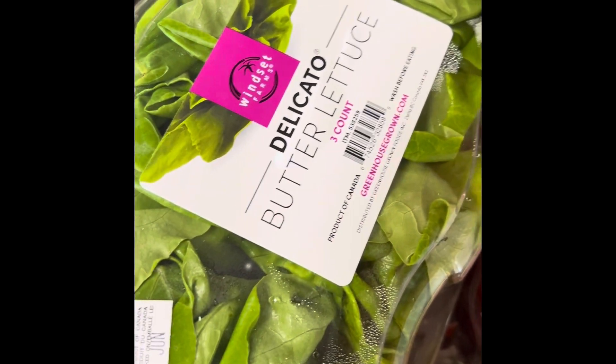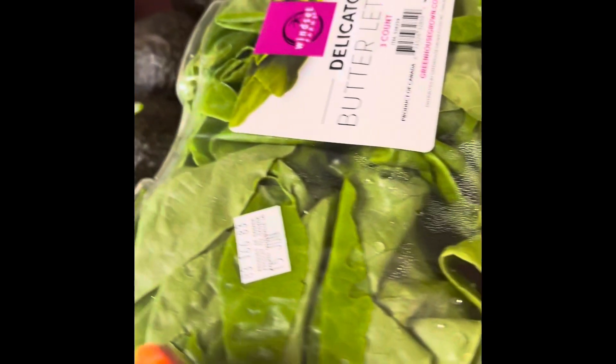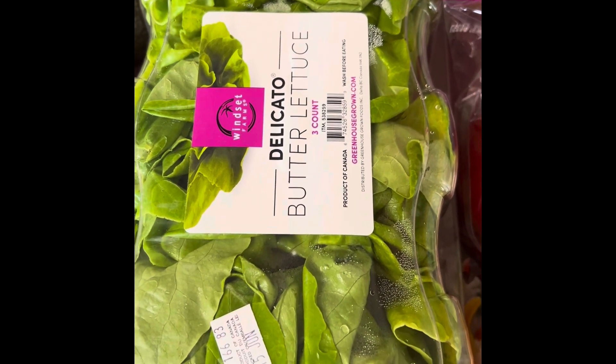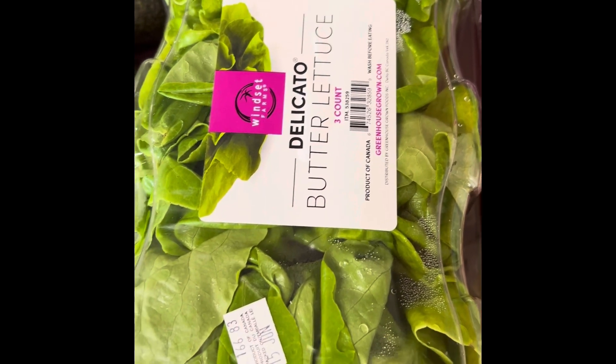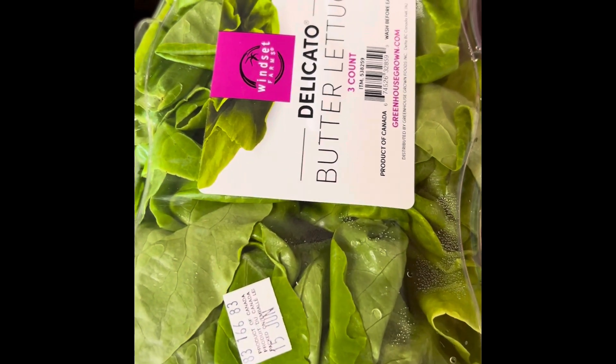This is the butter lettuce trio — you get three of them. It is the living lettuce. If you've ever seen the bottoms of it, they literally pull it right from the ground and package it, so you do need to wash it very well. If you have never had butter lettuce, you are missing out — it is one of the best lettuces there is. There is nowhere near me that sells this, so I don't get it very often.